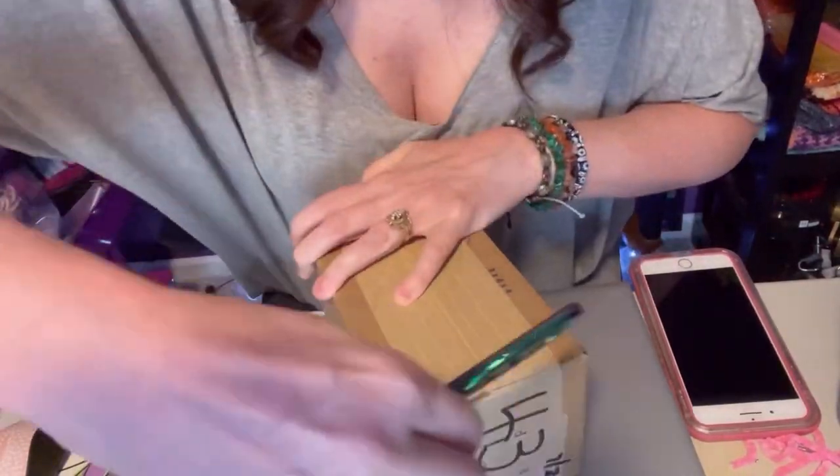Did you get in on the Furls Mystery Seconds sale? Every once in a while, Furls will come out with their Mystery Seconds line. If you are wondering what Mystery Seconds are, they are actually hooks that Furls makes that don't quite meet their quality standards. The hooks are the same quality, but sometimes the colors aren't exactly the same as advertised on their website, so they put them all together, and when they have a lot of them, they do a big sale called the Mystery Seconds sale.